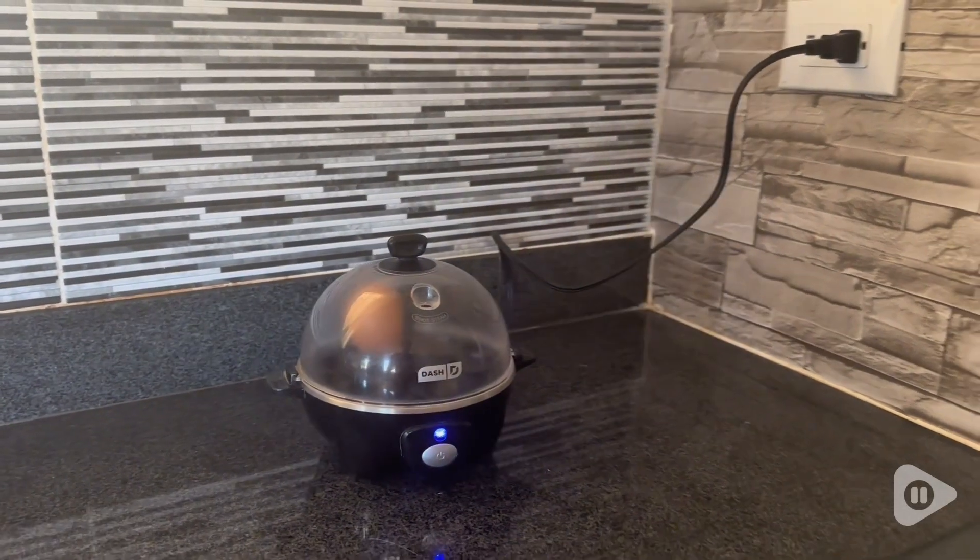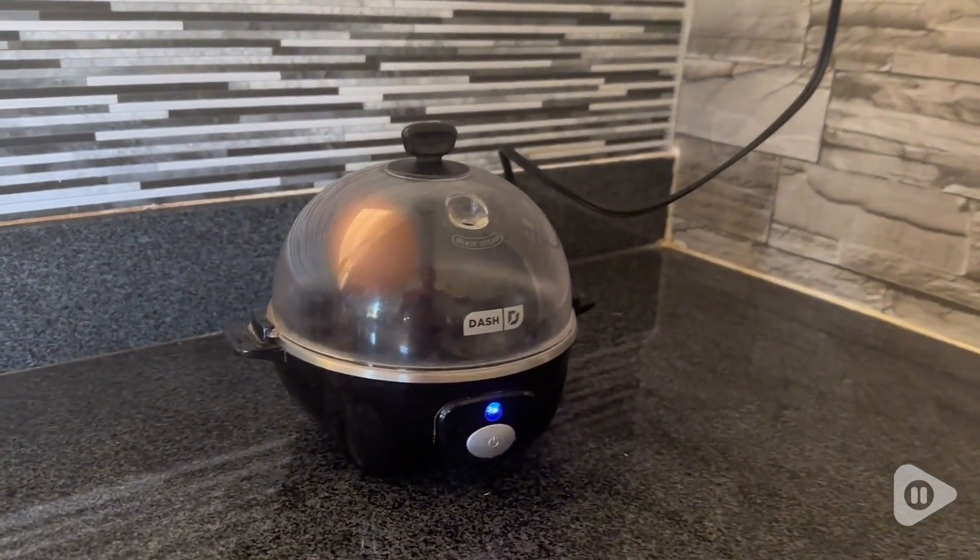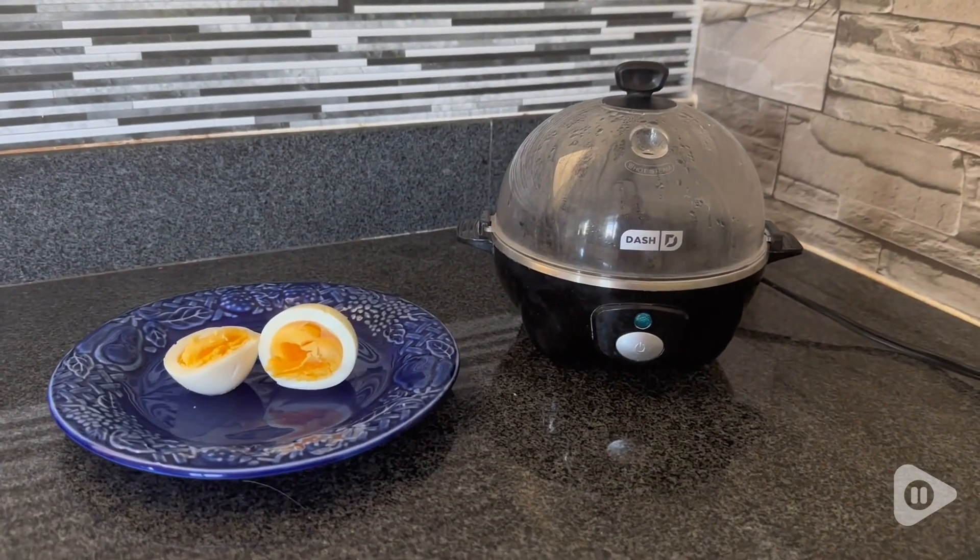And it automatically turns off. So my eggs are ready in just 10 minutes, and I enjoy them a lot. So this six egg capacity electric cooker from the brand Dash could be for you.